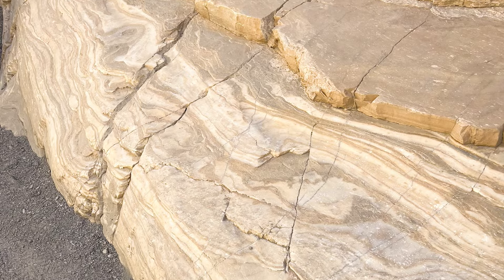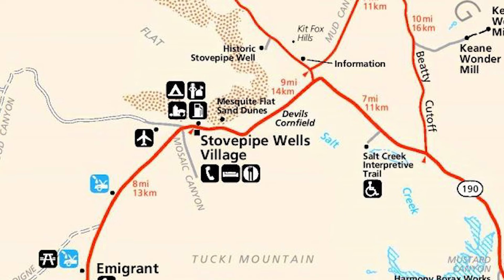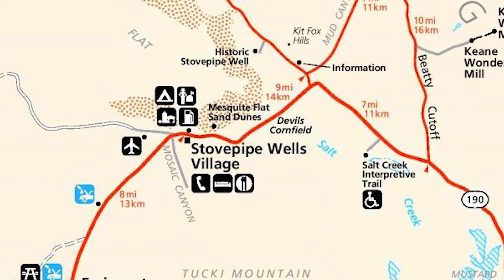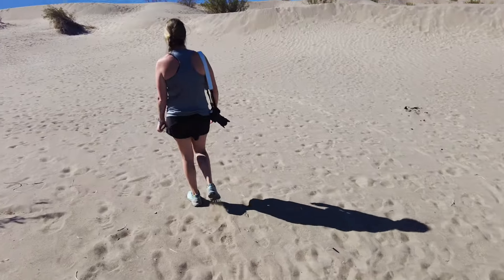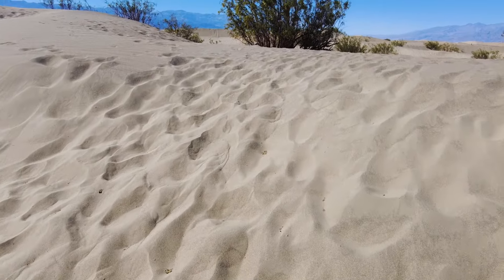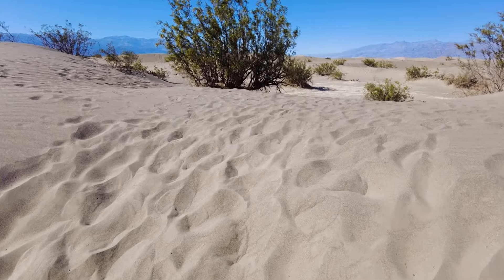Just a short distance away from Mosaic Canyon was the Mesquite Flat Sand Dunes. There were some massive sand dunes further out, but it would have taken forever to walk to those in the sand, so we just decided to check out some of the smaller ones that were closer to the parking area.